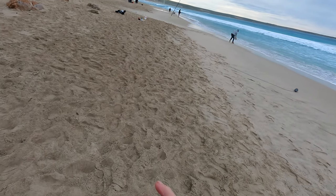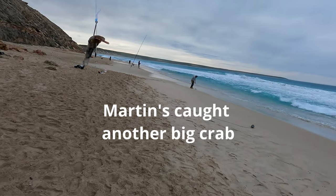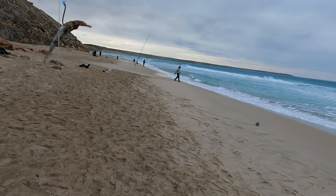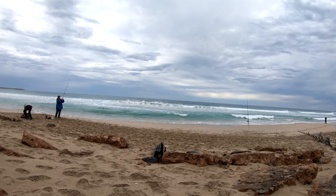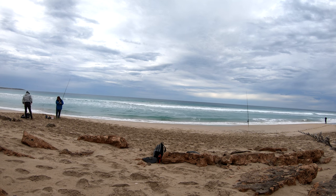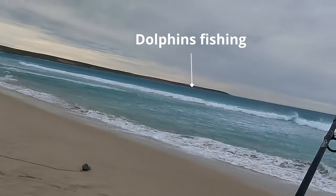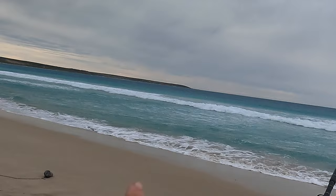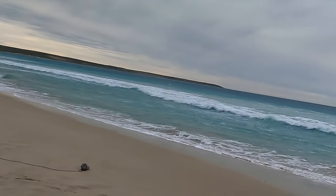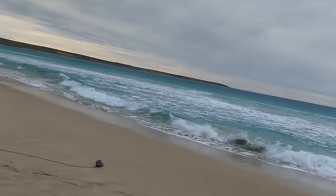Very happy. All the dolphins are out there — they're rounding up the fish and they're fishing, going in a circle, bashing their tails on the water. It's very cool.